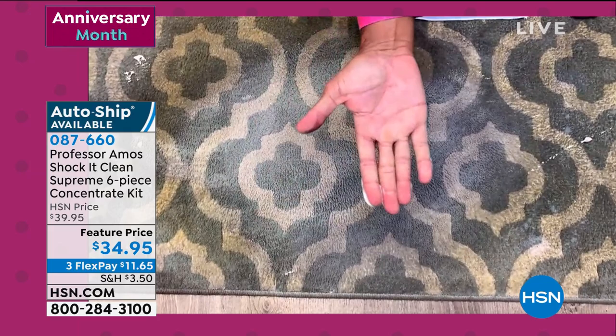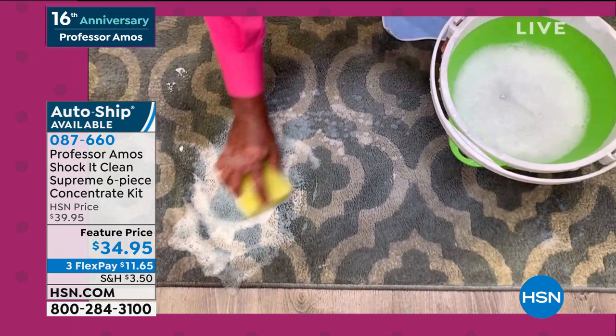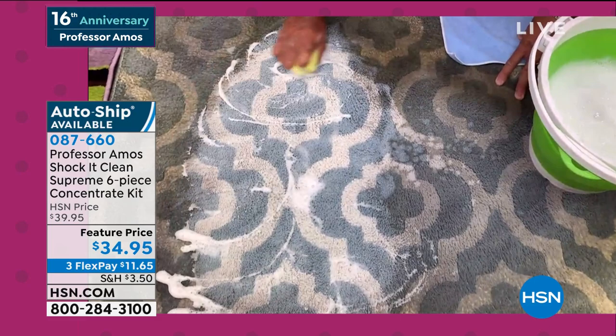Shock It Clean is a proprietary formula. Major facilities use it — hotels, motels, casinos, janitorial supply. They love this product because when they use it, your floors stay cleaner longer. That's what it's all about: staying cleaner longer. You don't want to clean your floor and have to clean it again in a day or two because of the sticky residue.